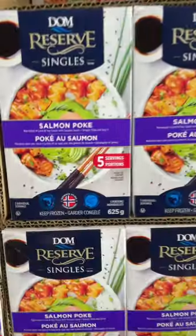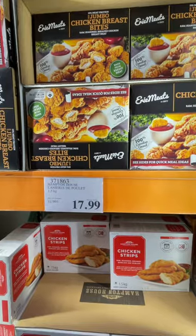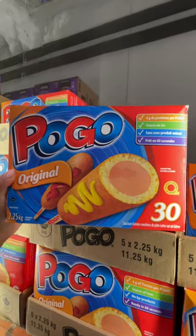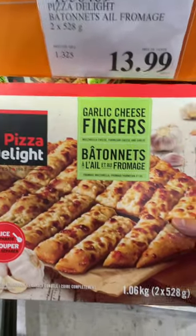They have a lot of seafood here, including these salmon poke bowls. Lots of different chicken options — I really wanted these chicken sandwiches. Canadians love their fries and we found a whole section dedicated to them. Look at this 30-pack of corn dogs and garlic cheese fingers, perfect for the munchies.